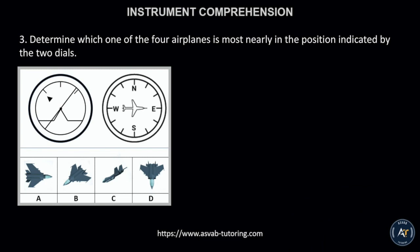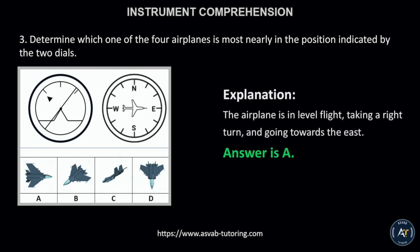Number 3. Determine which one of the four airplanes is most nearly in the position indicated by the two dials. The correct answer is letter A. This is because the airplane is in level flight, taking a right turn, and going towards the east.